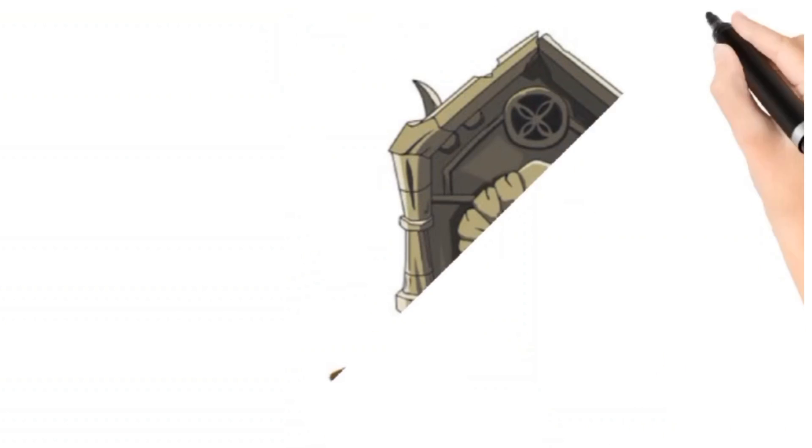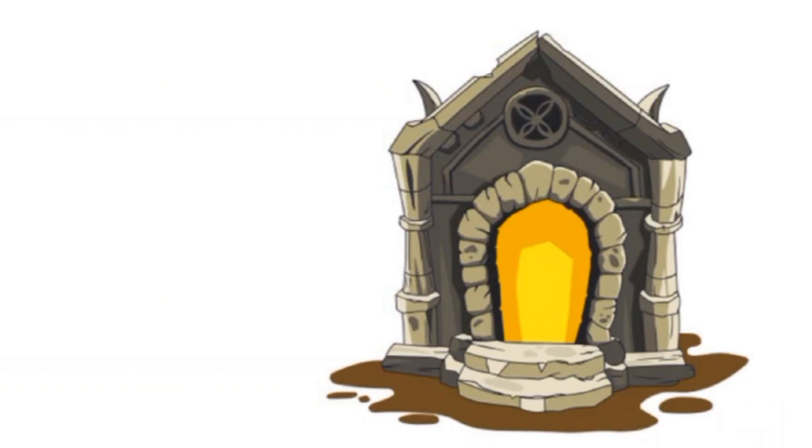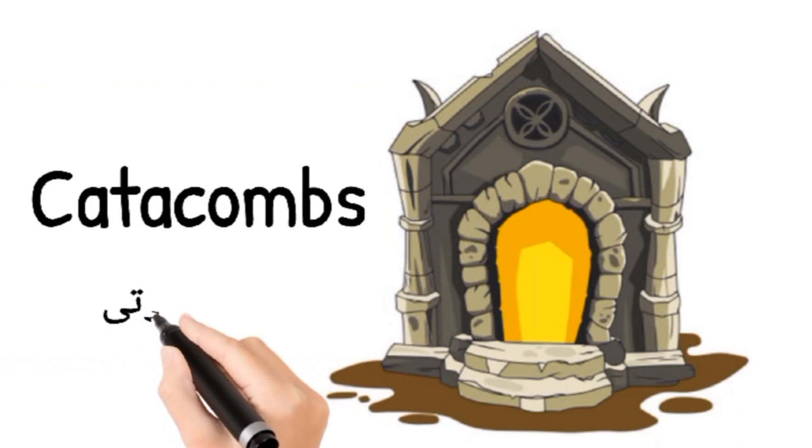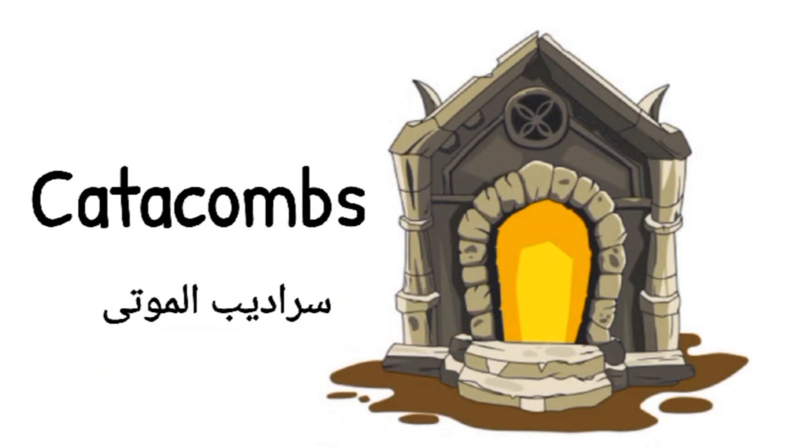Welcome to how to pronounce it. Today we have a new word. Today's word is catacombs, catacombs.